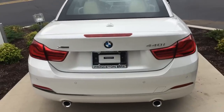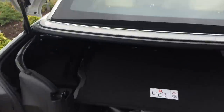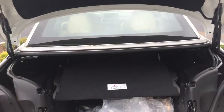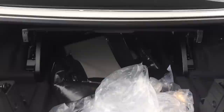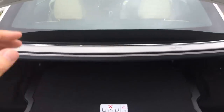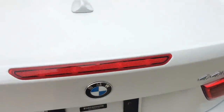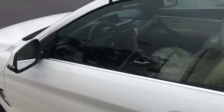I'm going to pop the trunk for you. There's still a bunch of wrapping in there, so I do apologize. But actually, for a convertible, you do have a decent amount of space back here — you can still fit a couple bags, groceries, whatever you need.